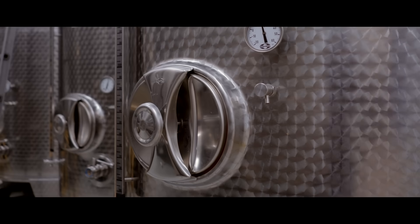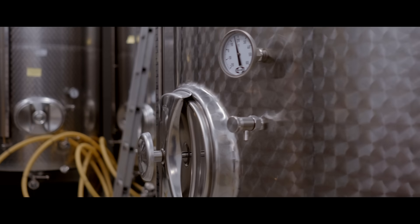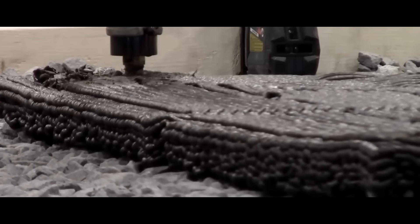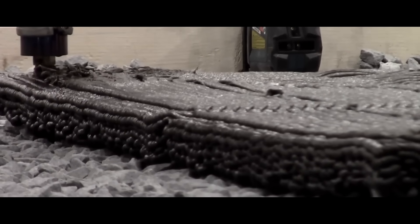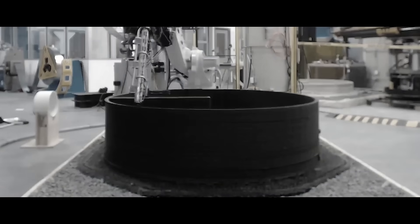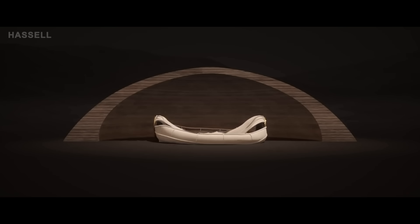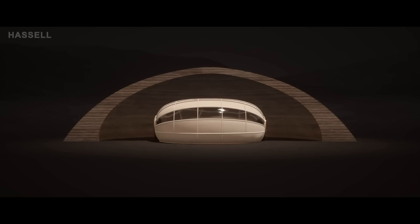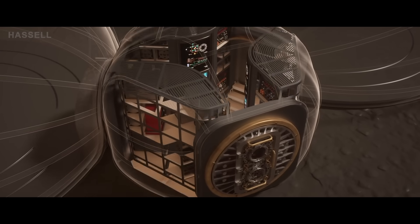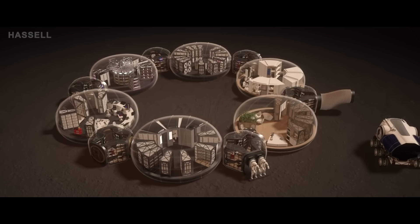SpaceX begins construction of Depot X, the first permanent dedicated fueling station on Mars. Work begins on the first 3D printed habitat. The AI Space Factory 3D printer uses a mixture of Martian soil and lab-grown plants — which act as the polymer glue that holds the material together. The 3D printed outer shell provides protection from radiation, while an inflatable inner shell is added for extra safety. Parts are deconstructed from one of the starships to create the communications and life support systems for the new 3D printed habitat.